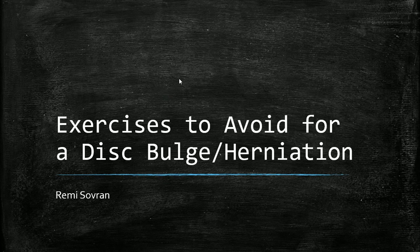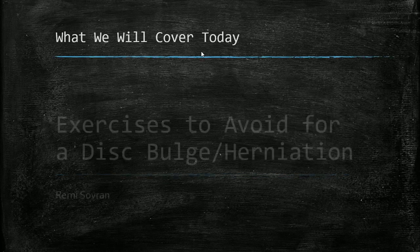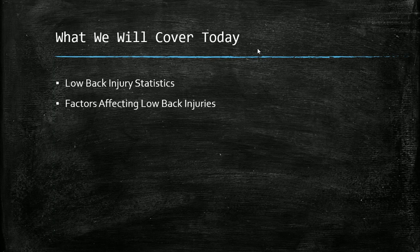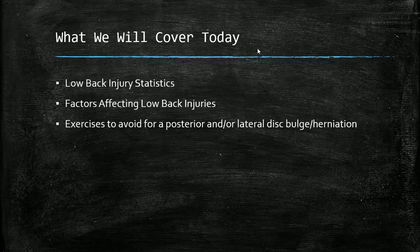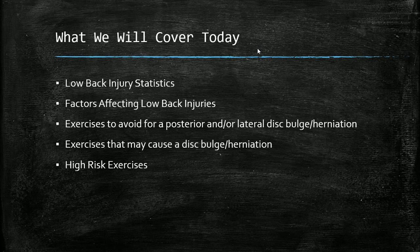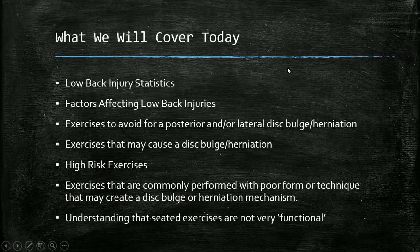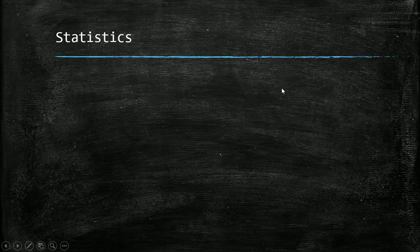What we're going to be covering today: low back injury statistics, factors affecting low back injuries, exercises to avoid for posterior and/or lateral disc bulge or herniation, exercises that may cause a disc bulge or herniation, high-risk or dangerous exercises, exercises commonly performed with bad form that may create a herniation or bulging mechanism, and how seated exercises are not very functional or practical.